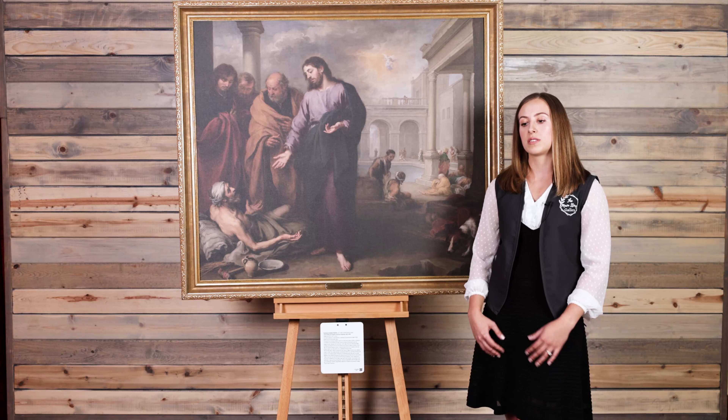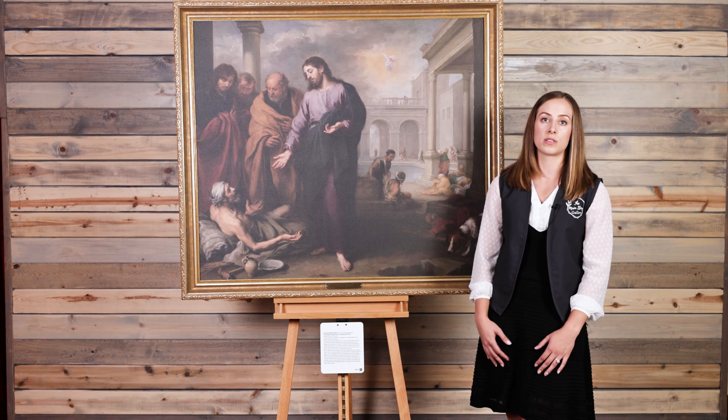At about 14 years old he started selling his own paintings, and at about 22 he opened his first workshop and specialized in selling cheaper art so that the people of Seville could afford his pieces. That was his way of trying to get his name out to the common folks.